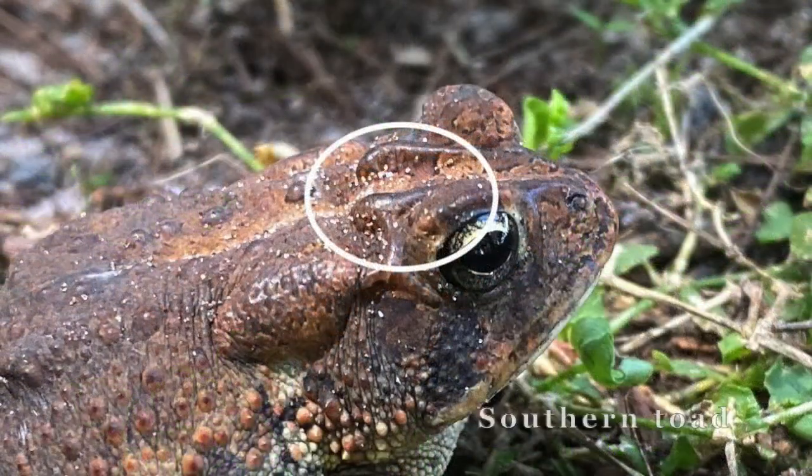Near these glands, you can also observe the presence of two distinct ridges on the top of their head, just behind their eyes.